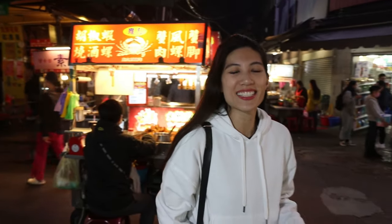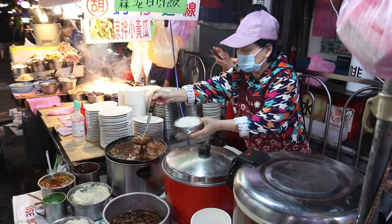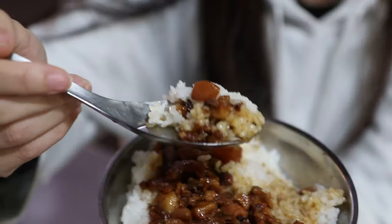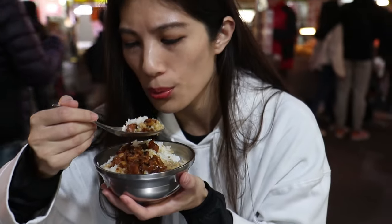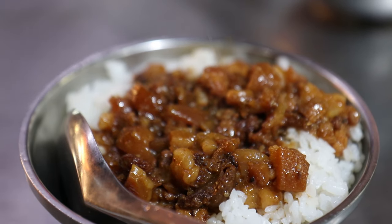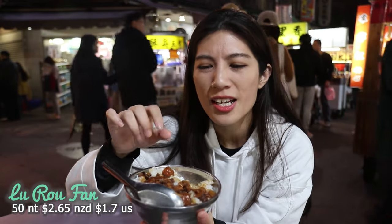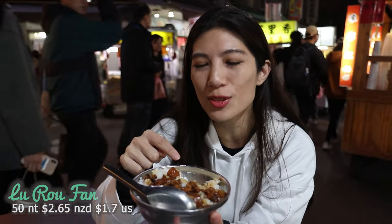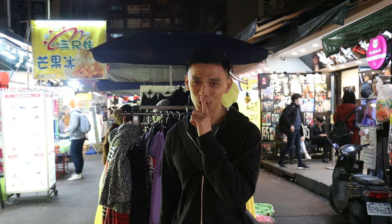There's so much good stuff here, but the dish that's been calling my name is Lu Ro Fan — one of my favorite Taiwanese dishes. It's braised pork on rice, and it is incredible. You can taste all those fatty juices seeping into the rice. There's a lot of rice to pork ratio but that's because the pork has so much flavor. Following my nose now — I'm smelling some real stinky stuff.